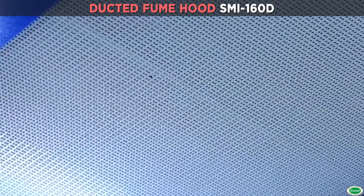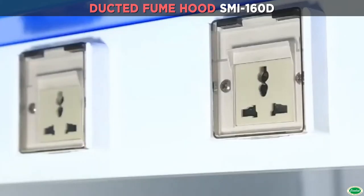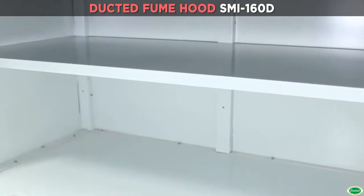Advantages: adjustable air speed with 9 levels, microprocessor control system with LED display, and resistant to moderate acid and alkali.